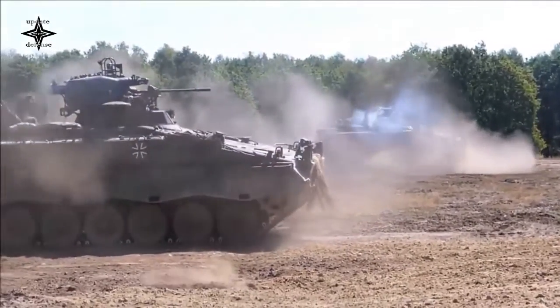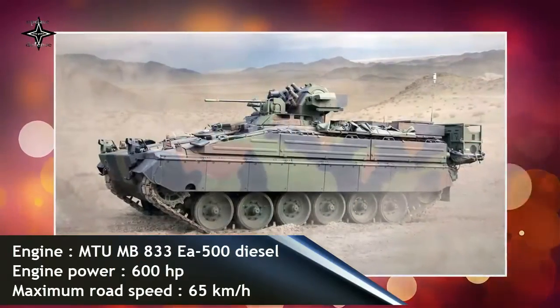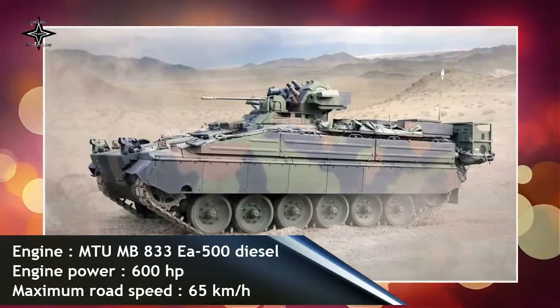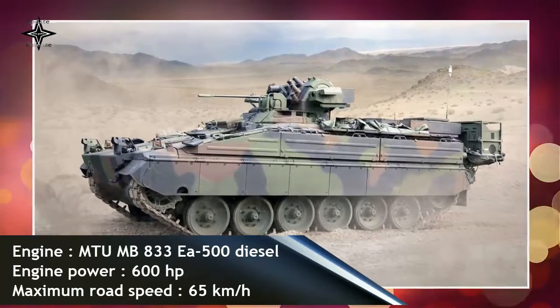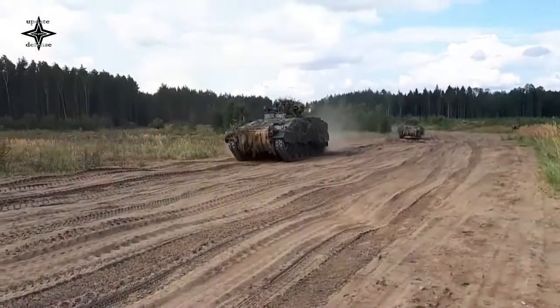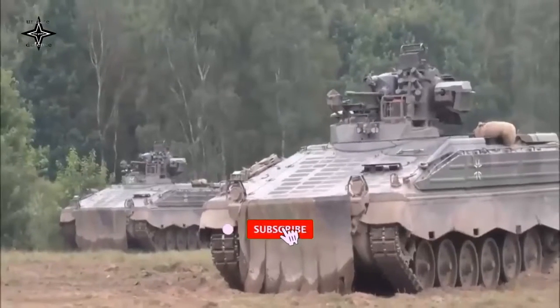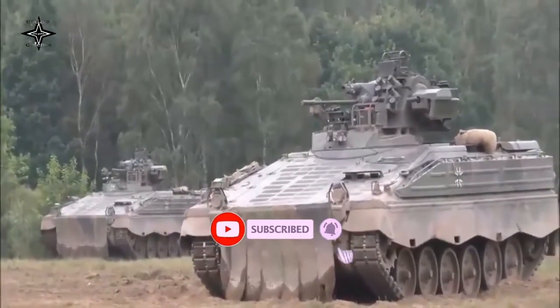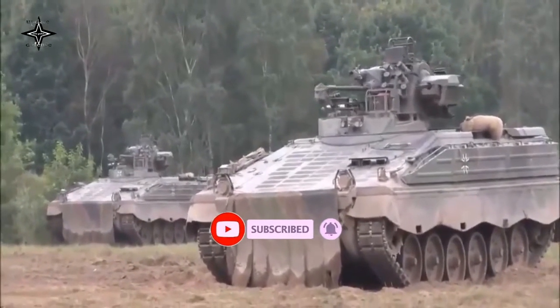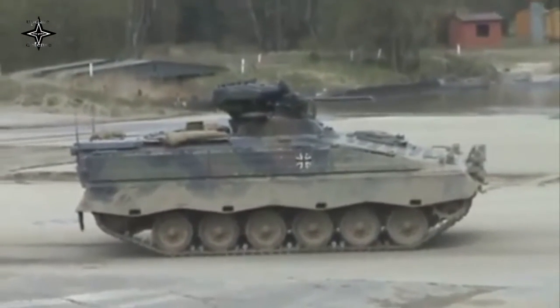The Marder is a formidable vehicle almost resembling a light tank, armed with an externally mounted 20mm cannon and coaxial 7.62mm machine gun in a two-man turret. The hull's superstructure armor is well sloped to add protection. This IFV is powered by an MTU MB 833 EA-500 diesel engine developing 600 horsepower. The Marder was rather fast and had similar mobility to that of the Leopard 1 main battle tank.